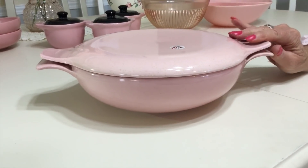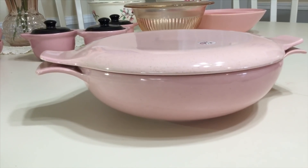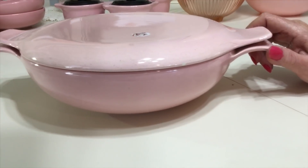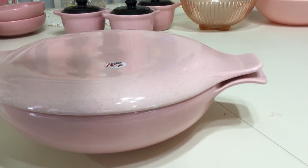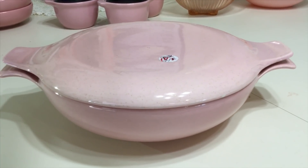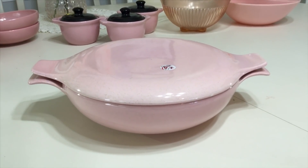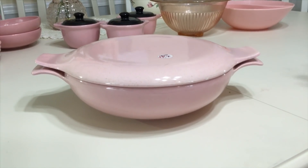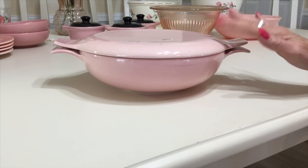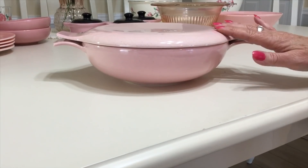I didn't really know what it was, so when I came home and started researching — I had to research pretty hard — it turned out to be Taylor Smith Taylor in the Pebbleford line, which I was excited about. I don't have much in the Pebbleford line, only the butter dish I use right now. They produced these between 1953 and 1960. It's a one-and-a-half-quart covered casserole in almost mint condition. This shape is called the versatile shape, originally called the diversity shape — designed by John Gilks.